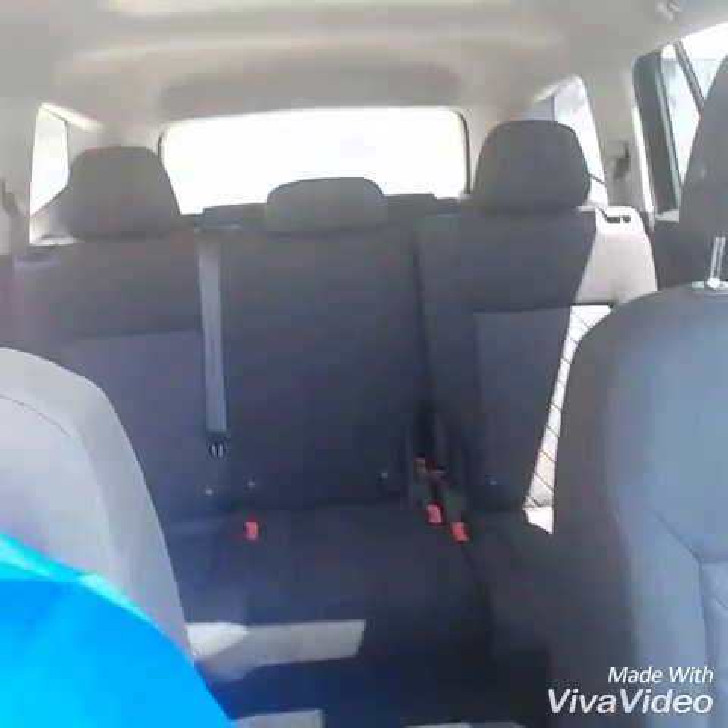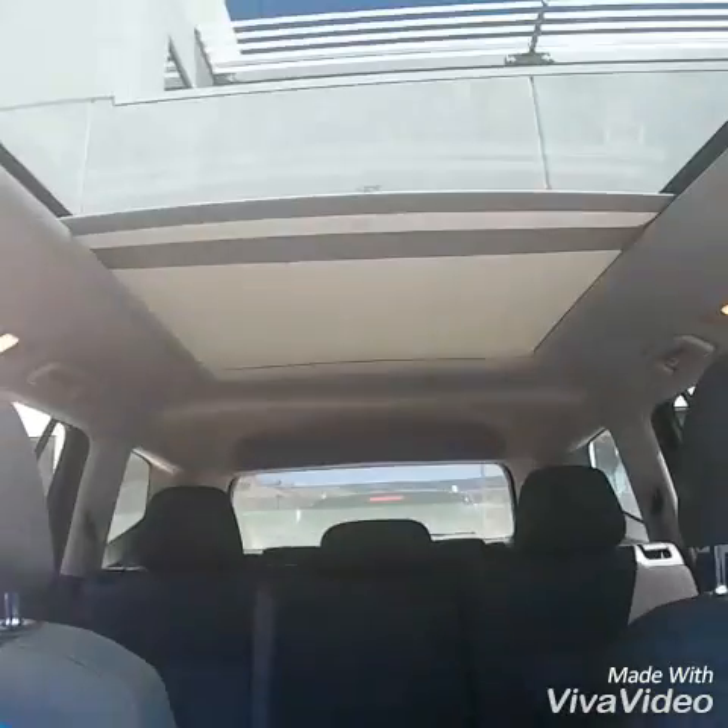You've got a small shade that goes on the panoramic roof to cover your kids' heads a little bit. Let me open this up — it goes all the way back. I'm going to jump in the second row and also the third row to show you how that works out.